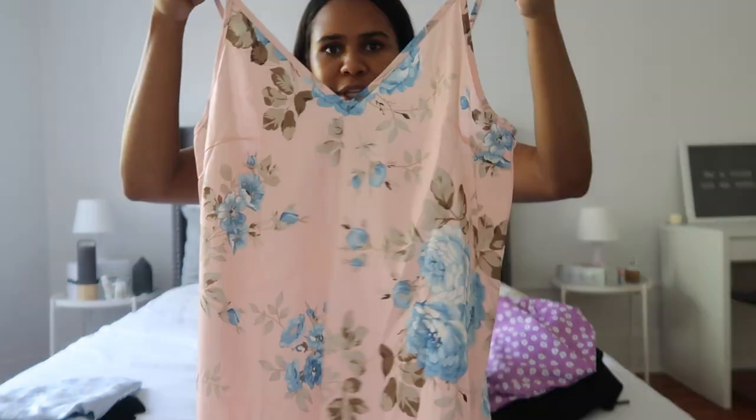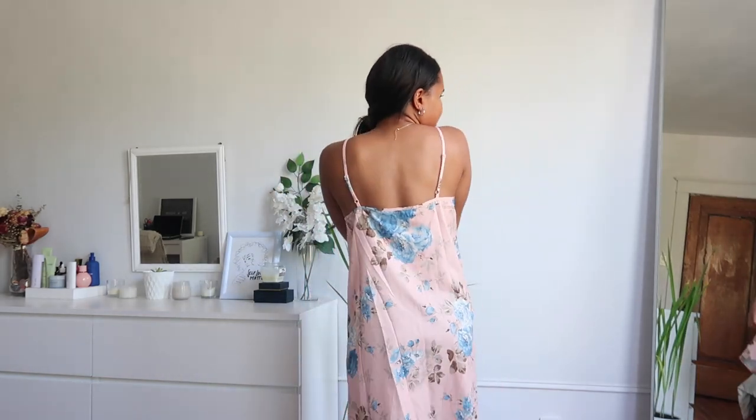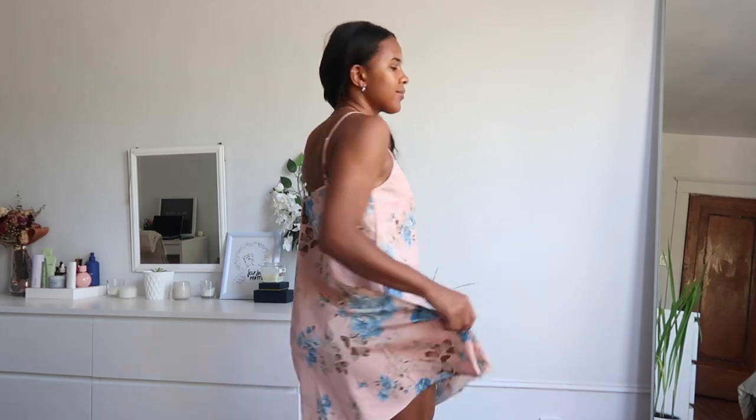Next is this floral slip dress in that same blush pink color — I have a little theme going. I love that it has floral detailing as well. Perfect for summer. I also love the v-neck shape. It's very flattering.